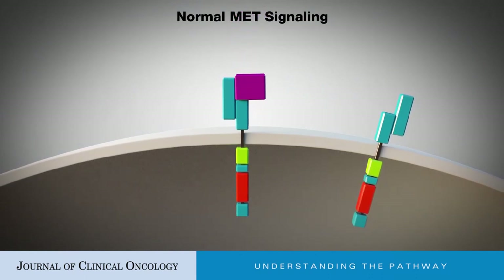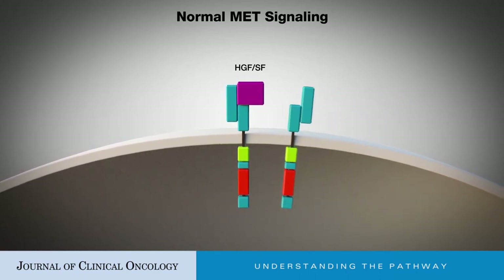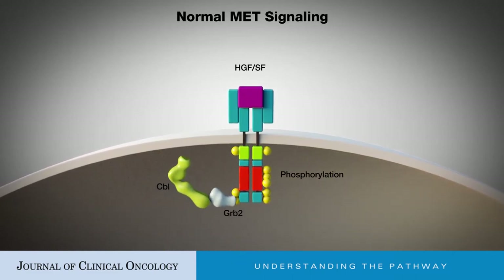The binding of hepatocyte growth factor, also called scatter factor (HGF-SF), induces dimerization of the CMET receptor, phosphorylation of multiple intracellular residues, and activation of several downstream signaling pathways. C-CBL, an E3 ubiquitin ligase,